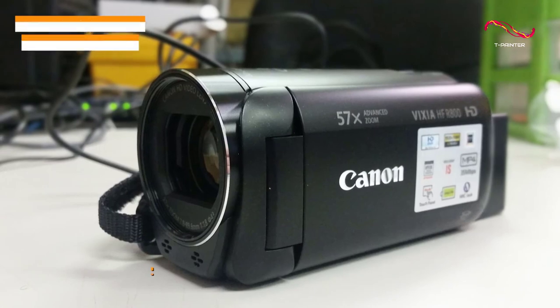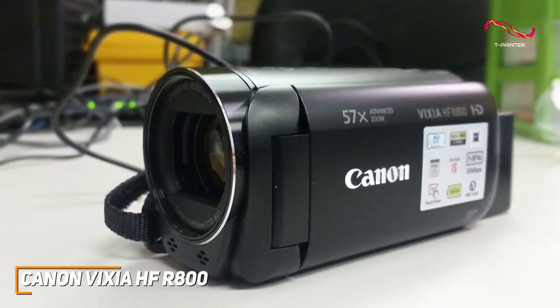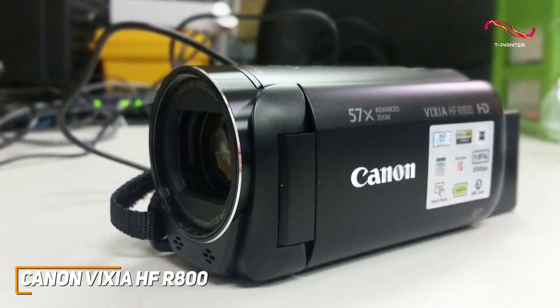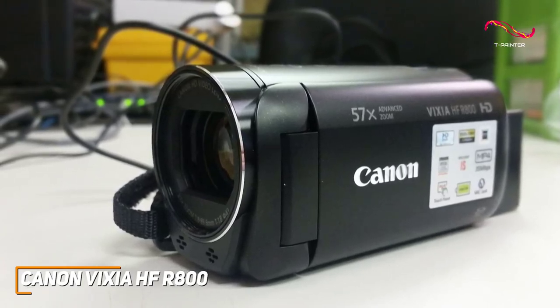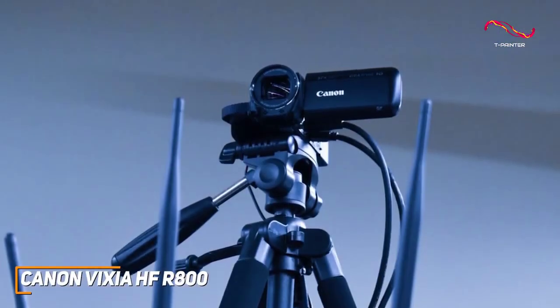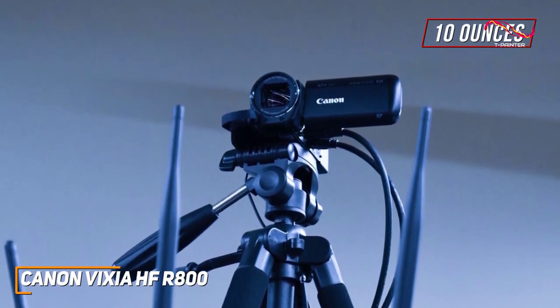The Canon Vixia HF-R800 is a solid all-around camcorder that won't cost you too much, but it still comes with a lightweight and comfortable design, built-in image stabilization, and solid performance for the price in most lighting conditions. It has a small lightweight build that only weighs around 10 ounces and comes with a carrying handle to comfortably film for longer periods.